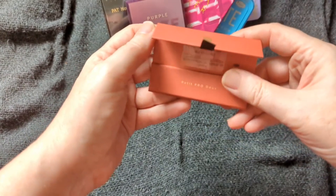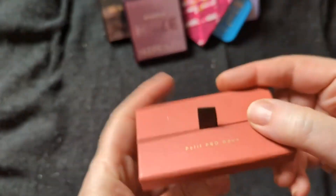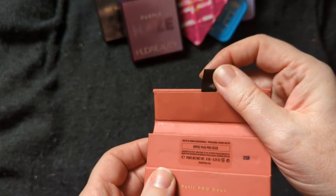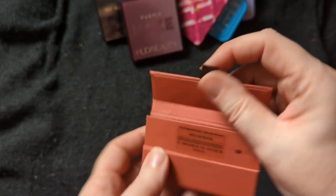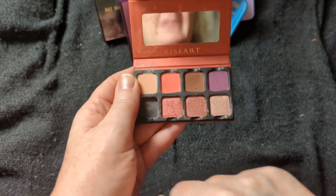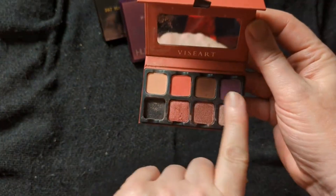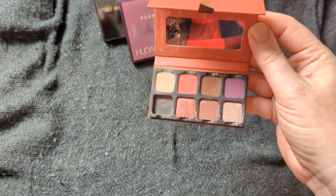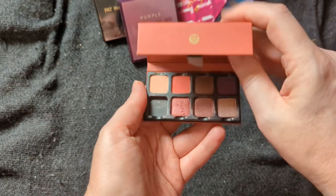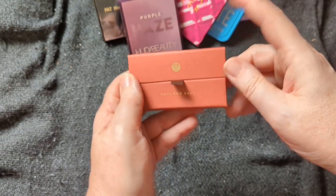For April I have my Visart — this is one of the Petite Pro palettes. I think the color is called Dew. With the peach in here and everything, I thought it started leaning more towards spring. Some of these other colors I kind of think of as more fall, but with these two and the shimmers, I was like, okay, this is transition time — from kind of winter to spring.